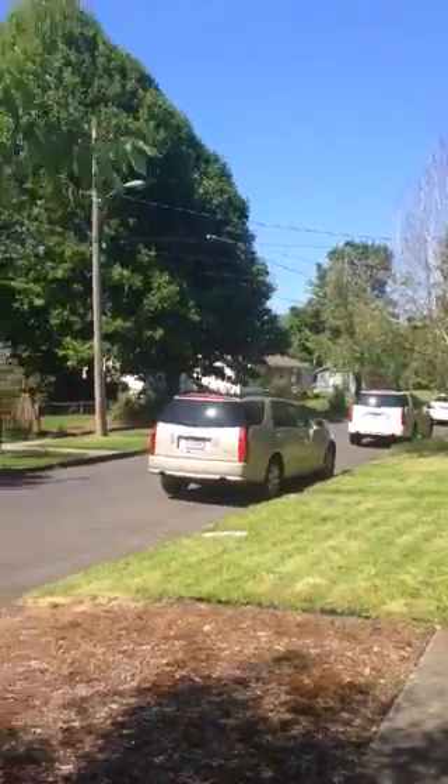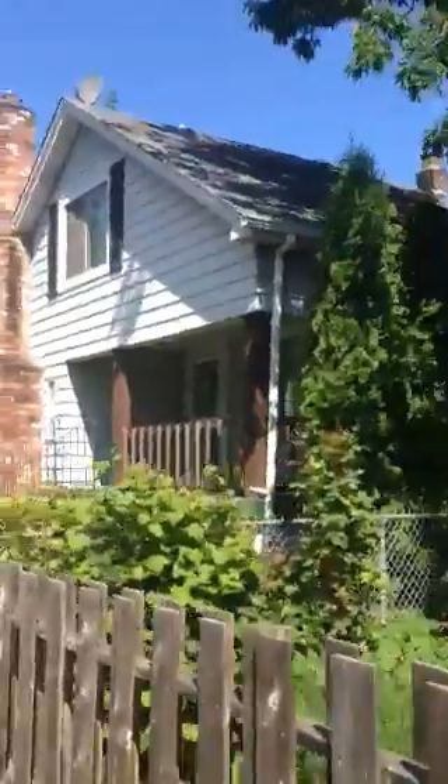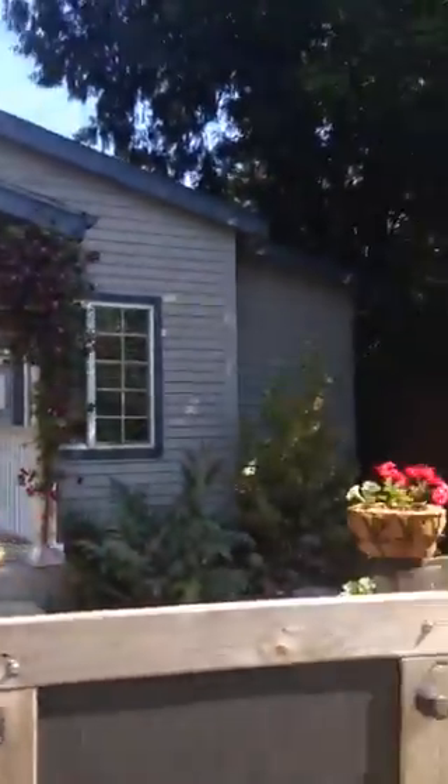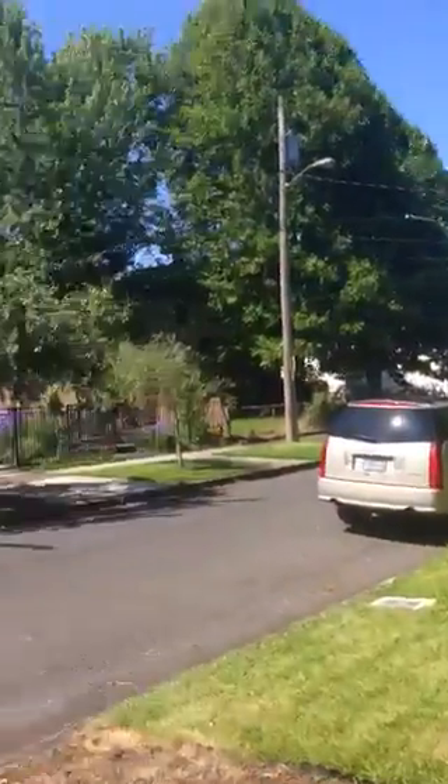I'm at 5741 Southeast Knight Street. Here is the street view. Here's the house and the houses on either side. It seems to be a nice neighborhood.